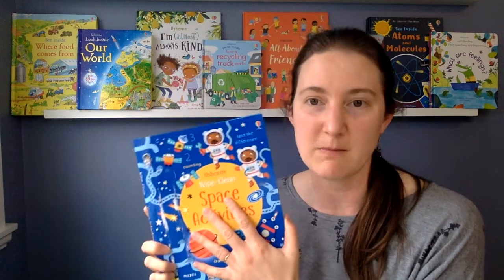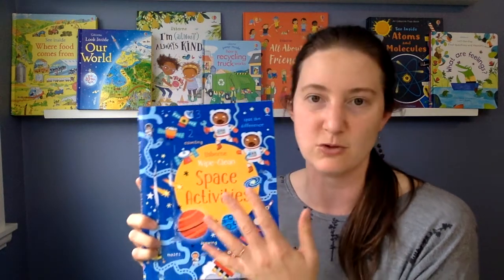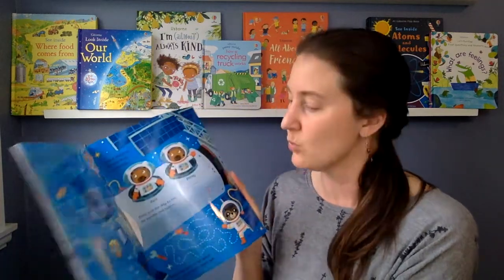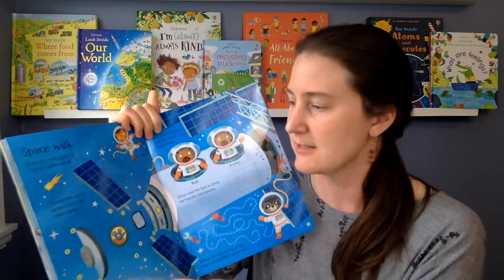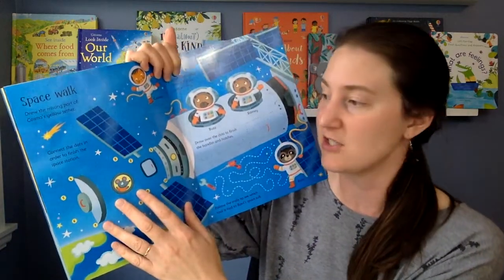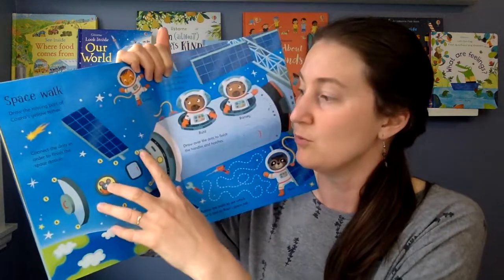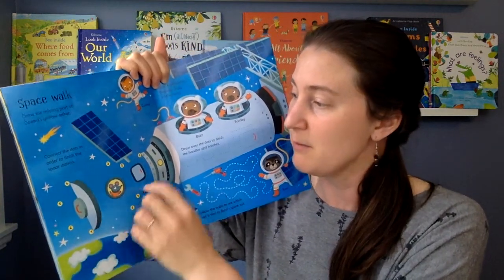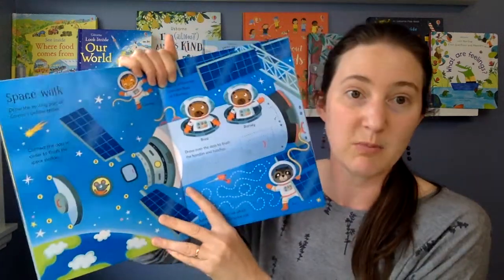If you have a kid who might not be too excited to work on a school book, try getting them one of the themed books instead — like space, dinosaurs, or unicorns — and then it'll feel more like a game than an assignment, but they're still working on all those really important skills. For example, here it says 'connect the dots in order to finish the space station,' so your child has to recognize the shapes of numbers, put them in sequence, and use pen control to join them all up.